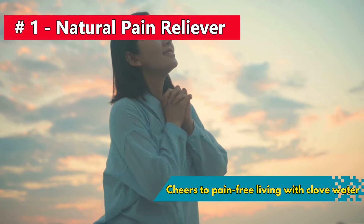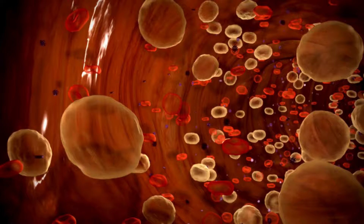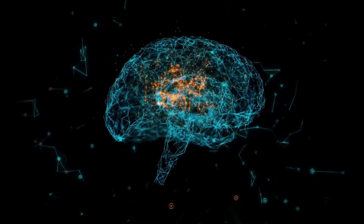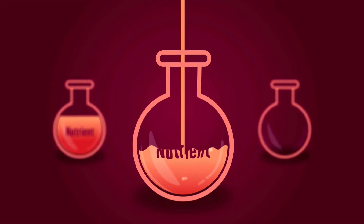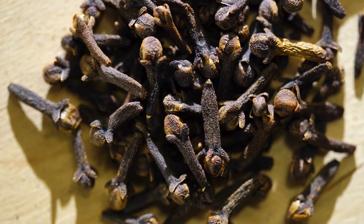Number 1: Cheers to pain-free living with clove water, your ultimate natural pain superhero. Imagine eugenol, the pain-fighting champion, racing through your veins like a superhero on a mission. It swoops in to shut down troublemaking inflammatory mediators, putting an end to pain and inflammation. Eugenol also activates opioid receptors in your brain, teaming up with your body's natural pain-relieving forces. That comforting warmth is clove water improving blood circulation, sending nutrients to the pain zone, and easing inflammation. Whether it's muscle tension, arthritis, or stress-related pain, clove water is your go-to soothing hug.